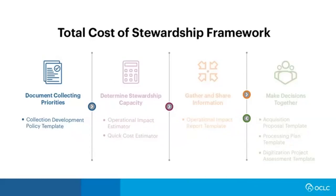The framework starts with documenting collecting priorities so that everyone is clear on what you want to collect. Foundational to all of this is the collection development policy. Our collection development policy template supports you in writing a new or examining an existing collection development policy. Ours focuses on ensuring that a repository's collections support institutional mission, providing criteria to guide collecting decisions and supporting consistent, careful communication with donors and other stakeholders.